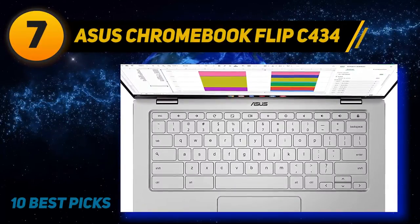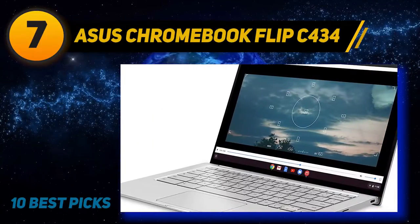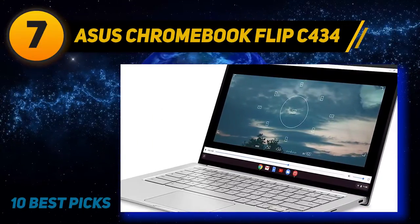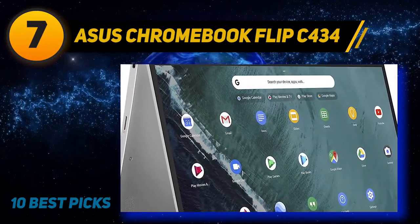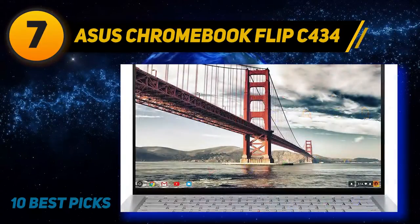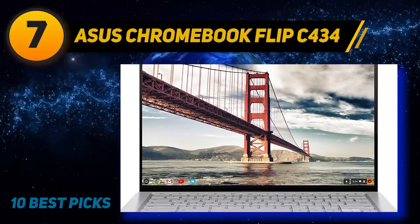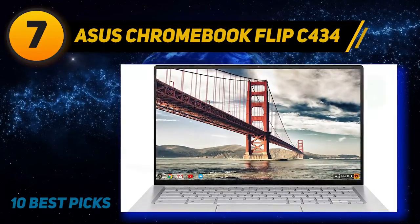Coming in at number 7 is the ASUS Chromebook Flip C434 — the best Chromebook on the market with no resemblance to a typical Chromebook. This two-in-one offers nearly 10 hours of battery life, Android app support, and an excellent keyboard for all your typing needs. It has a sharp display that keeps up with image vibrancy.